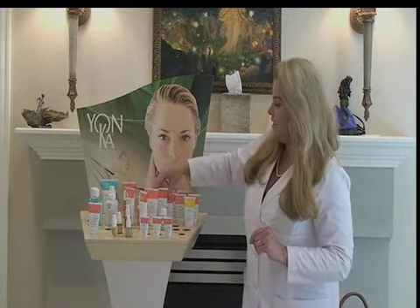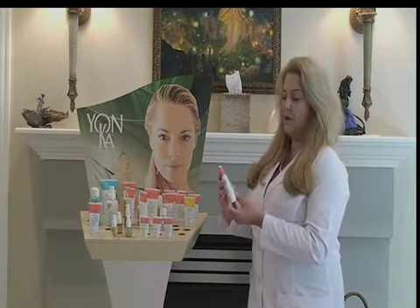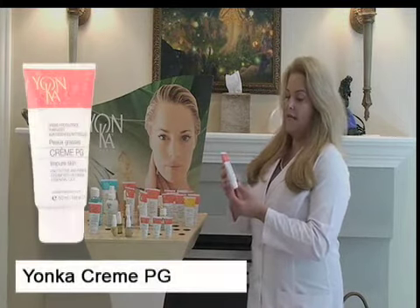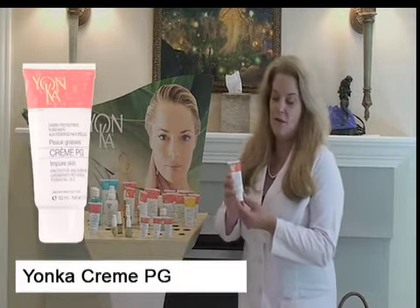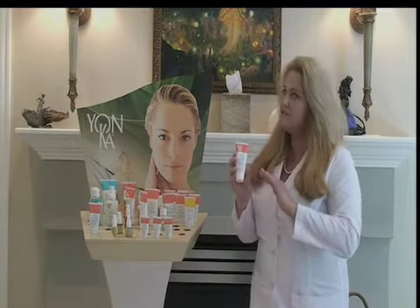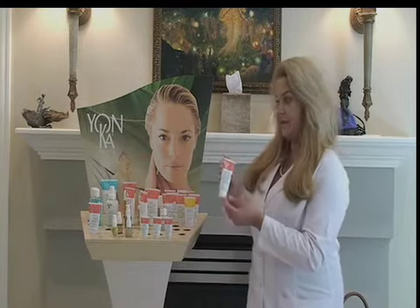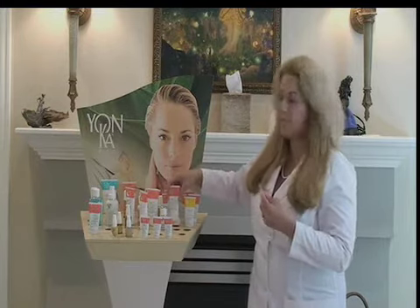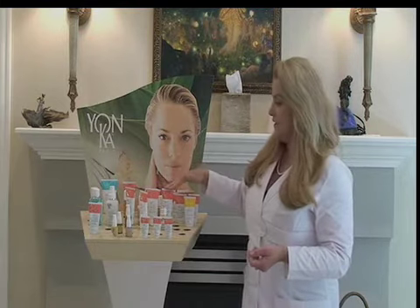If you're a teenager with breakouts, maybe even into your mid-twenties, Creme PG could be a good choice. It does not have anti-aging benefits, but it's very good for acne skin because it calms the skin and hydrates. Although it's not too heavy, it has antiseptic benefits — so it kills the bacteria that irritates acne, which is when you start to see a red or swollen pimple, sometimes referred to as cystic acne.